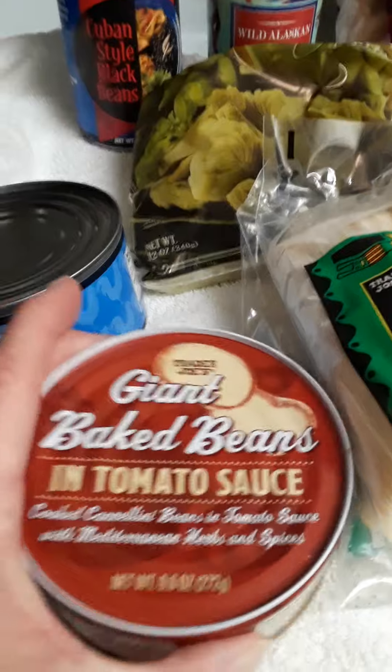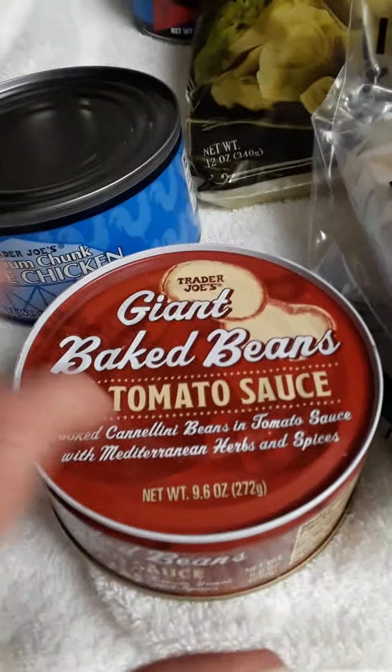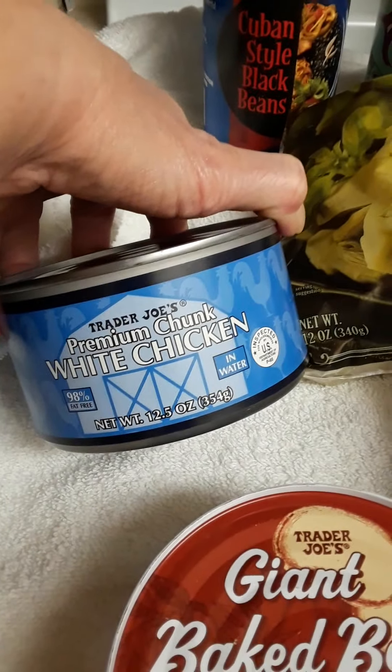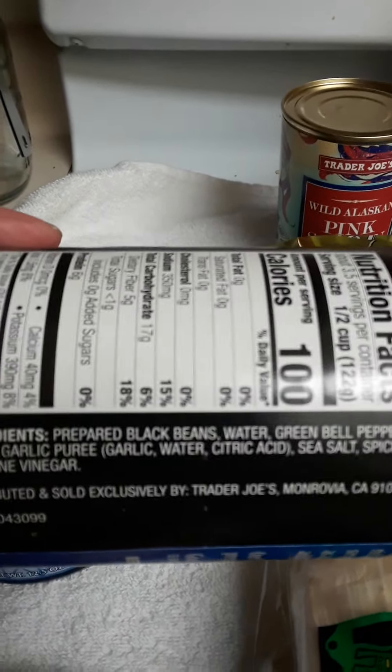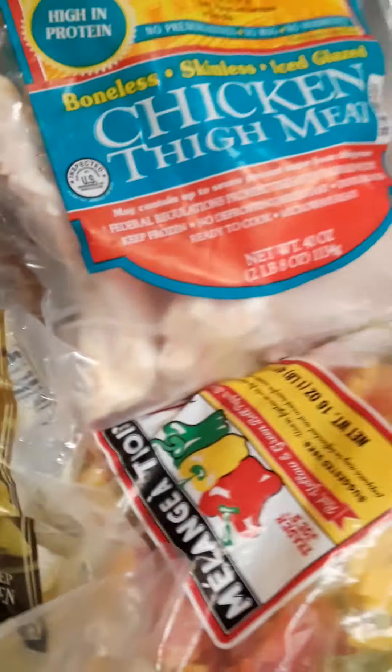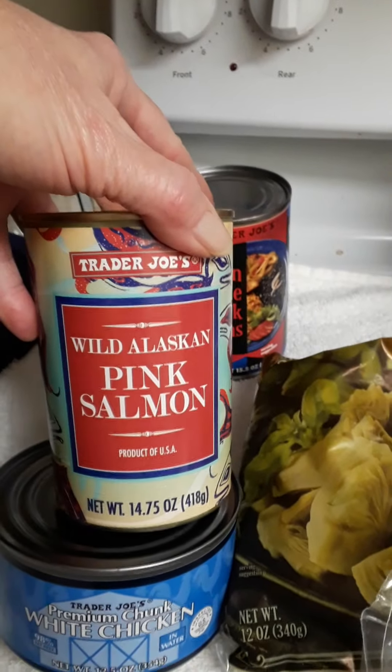I found this fun item: giant baked beans in tomato sauce — it's cannellini beans, and I've had these at the Mediterranean market and they're usually quite good. I also got a whole premium chicken. Then Cuban style black beans — they have flavoring: green bell peppers, onion, garlic puree, spices, and red wine vinegar. Occasionally having your beans flavored is a quick shortcut. This is about shortcuts — we can eat healthy and prep for hard times with clean food. Wild pink salmon, a 7.5 ounce can.